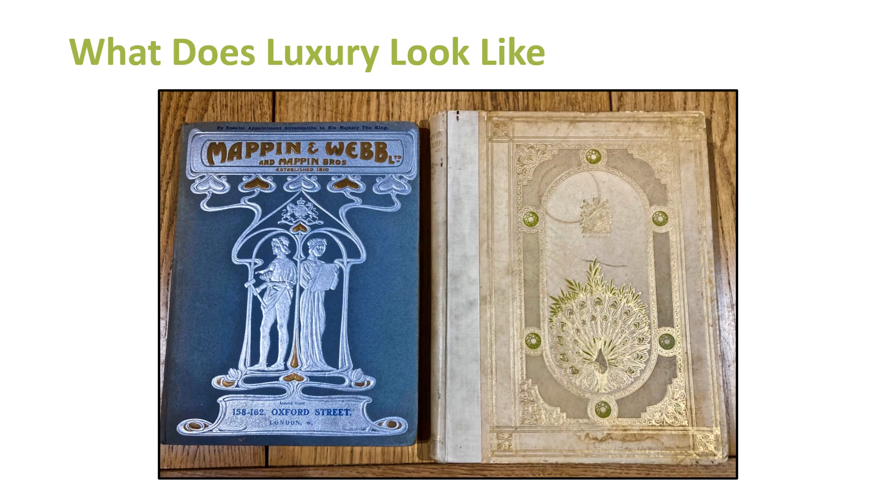One of the things that Mappin Brothers went for was the luxury market. At the Hawley Collection we're very fortunate — we've got lots of catalogues. The one on the left belongs to the Hawley Collection; I purchased the one on the right quite recently. These catalogues ooze a little more luxury from the front cover than some others do — that notion of the Arts and Crafts movement, William Morris, Art Nouveau, all suggesting quality. Interestingly, on the left, where's the mention of Sheffield? It says Oxford Street. It does say Mappin and Webb and Mappin Brothers, going back to say established in 1810.